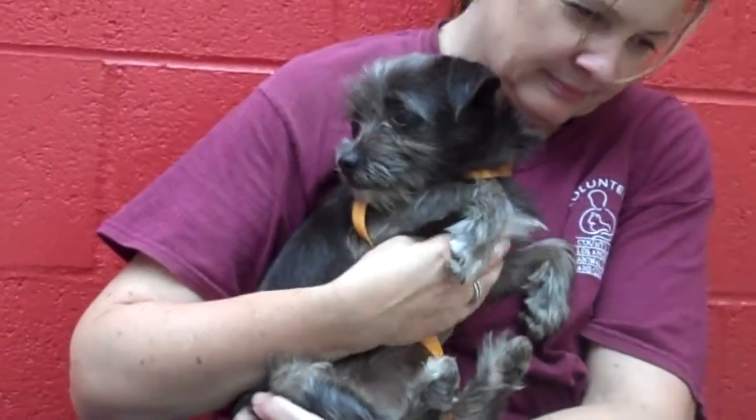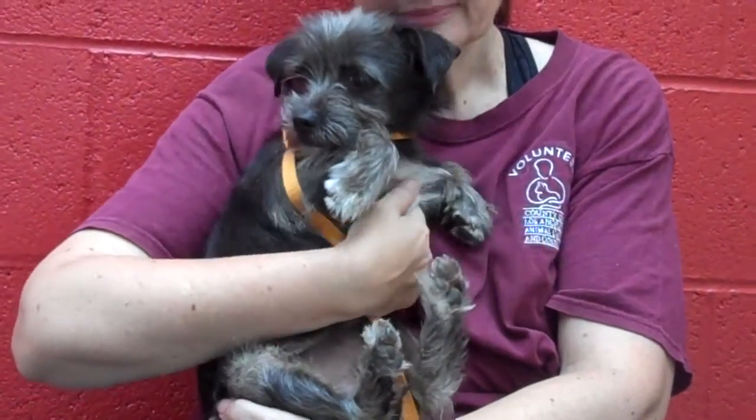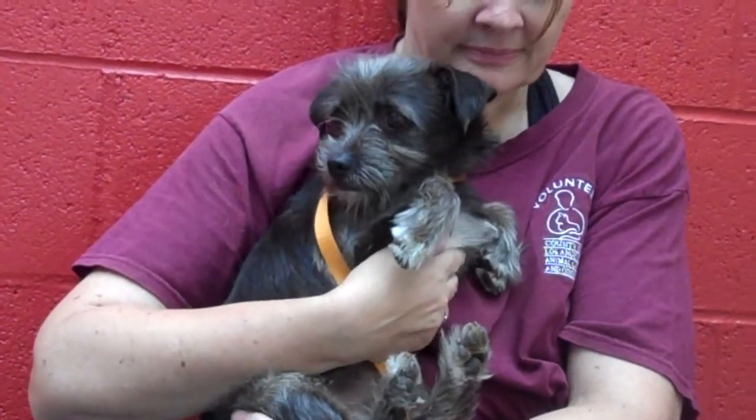We've had a lot of fun having her out. She's been fine being held and carried, and she's definitely going to need some guidance as she grows into an adult so she can become a good canine citizen.